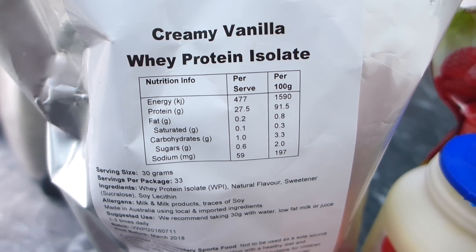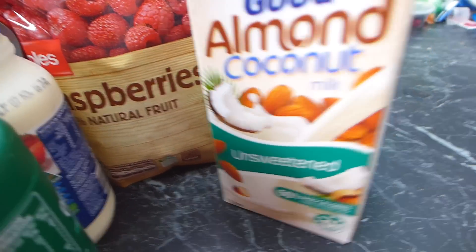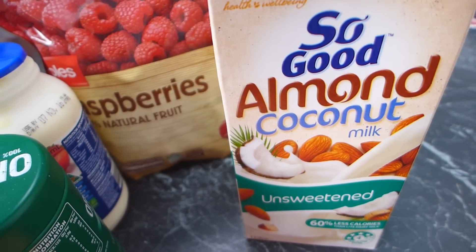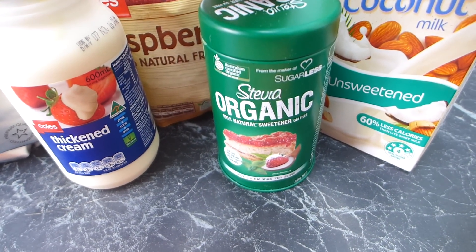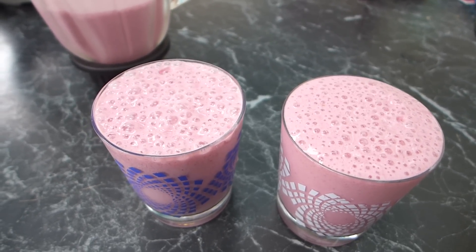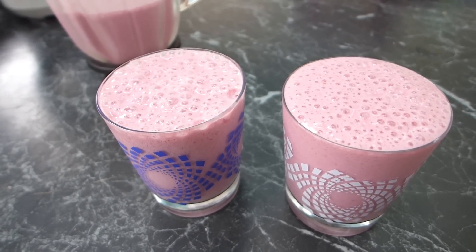I'm putting in a scoop of the protein powder, about a quarter cup of frozen raspberries, a couple of spoons of cream, and about a cup of almond coconut milk — which has just one gram of carb and half a gram of sugar per cup. I'm also adding a little touch of sweetener and a couple of ice cubes. After blending and adjusting to taste, it's beautiful — it tastes like raspberry, white chocolate, marshmallow. I made a glass for myself, one for my husband, and had a little left over.